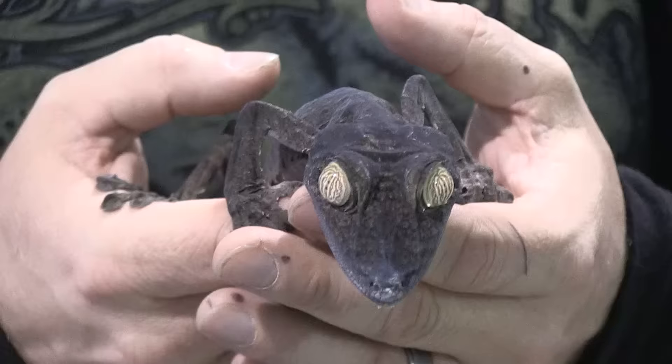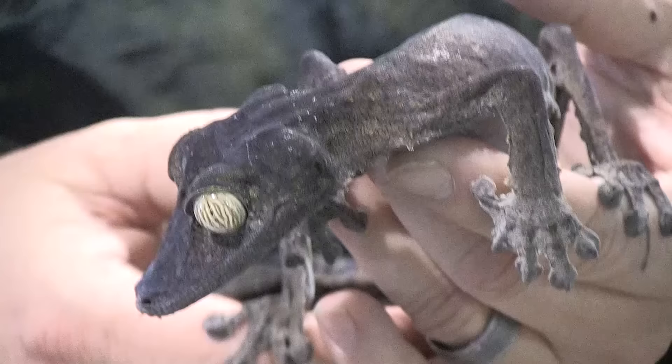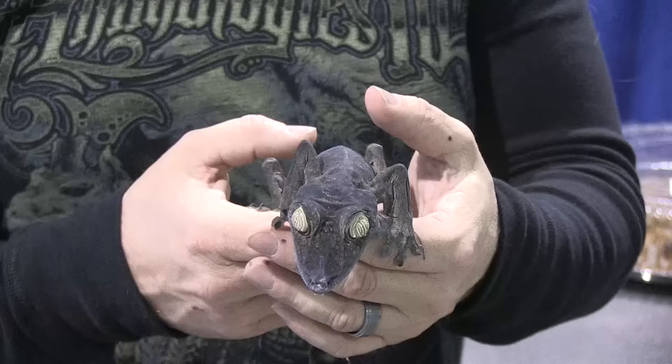The first animal I want to show you guys would be this leaf-tailed gecko. Every time I see these Uroplatus I absolutely freak out because they're little freaks of nature — just little aliens on earth. This happens to be a fimbriata and it's absolutely incredible. The thing that's cool about these guys is certainly that amazing camouflage they have. You can only imagine walking through the forest — these guys just blend right in with the trees, there's no way you would ever see them. And those amazing huge nocturnal eyes show you how they can see so well at night.